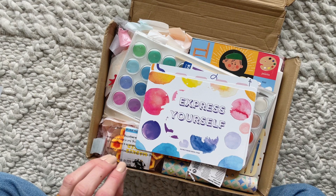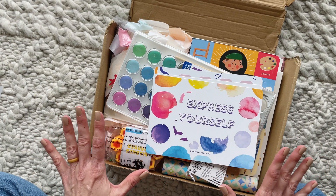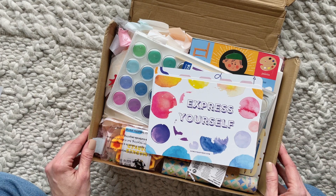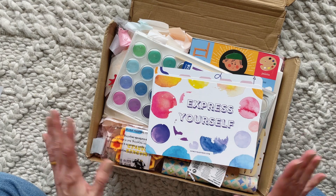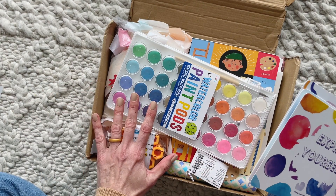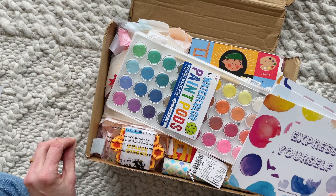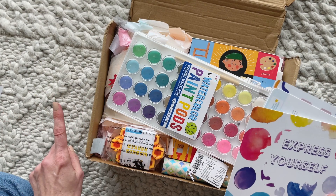It looks like we are back on track this month because the February box is so cute. There are so many fun things in here, and it is much needed because I'm looking at my window right now and it is snowing. Winter is not over and we're just stuck inside all the time — this is going to be so helpful. So Howdy Baby Box is a mama and baby box for newborn to six years old.